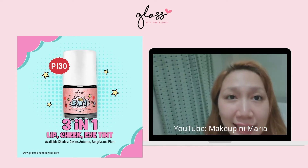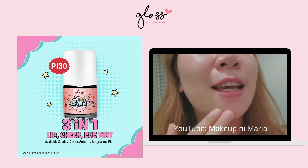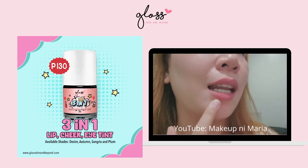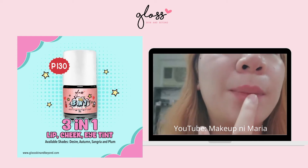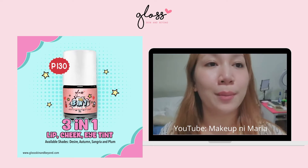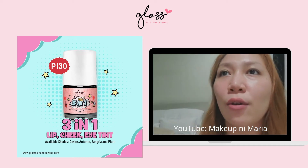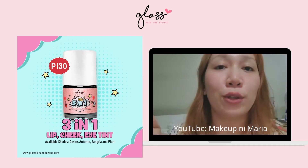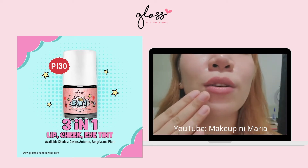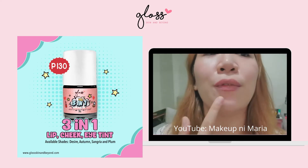Hey guys, it's already 10:15. I'm just going to buy a mutton dish and the tint on my lips is already reduced. But obviously it's still there, and my cheeks look like that too. Just giving you an update — even after having coffee, eating dinner — the cheek and lip and eye tint is still on my lips. So this is already the fifth hour.